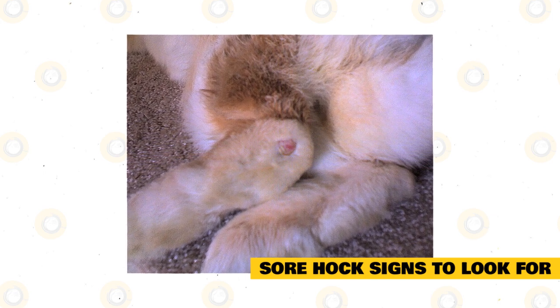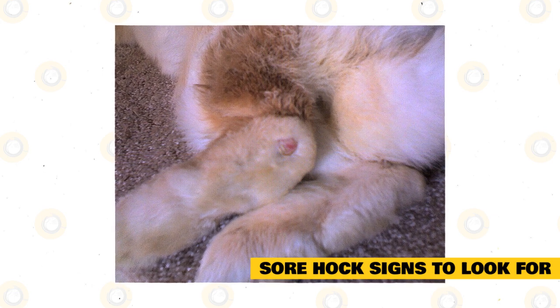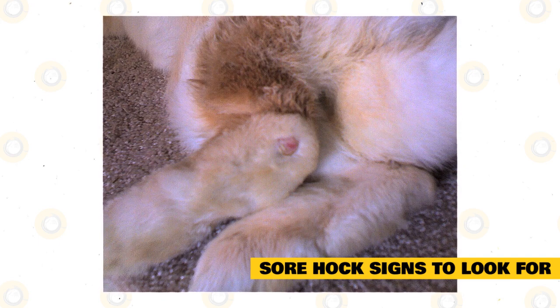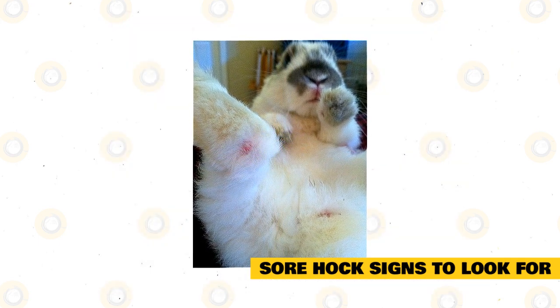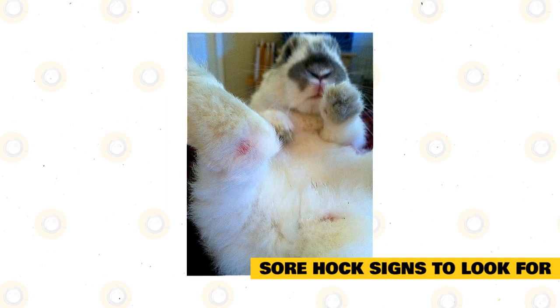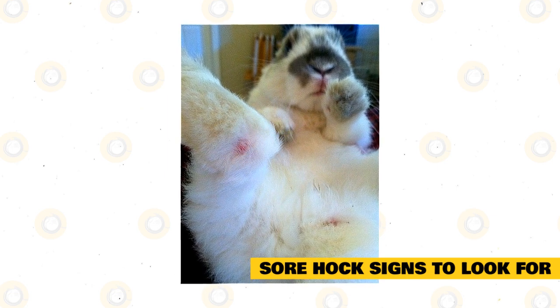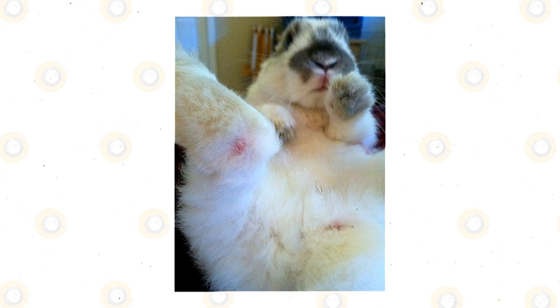Red, inflamed patches on feet: this is the next step if the patches remain bare. Without the cushioning of fur, abrasive surfaces like wire or carpet can inflame the skin. Raw, ulcerated sores on feet, possibly with abscess or bleeding: this is the most dangerous situation and requires immediate intervention. Sores that are weeping or oozing pus generally indicate a bacterial infection. Left untreated, the infection can travel deep into the tissue, joint fluid, bone, or tendons, and if it enters the bloodstream it could be deadly.